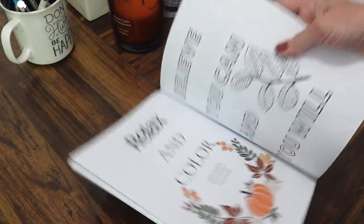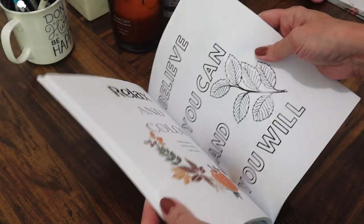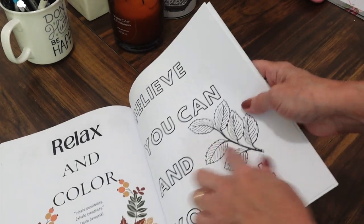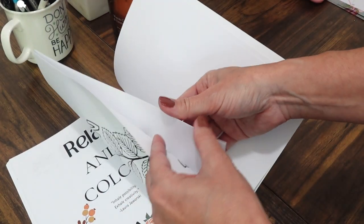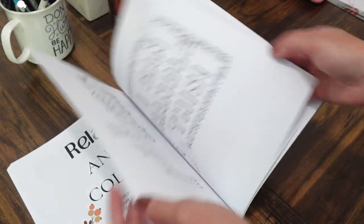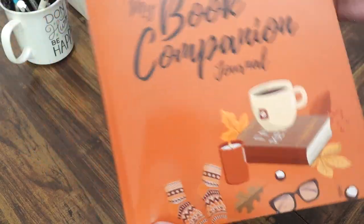Finally, there are relax-and-color pages. Sometimes we just have to sit in our story and not write — this gives you a relaxing thing to do. You can color before you write, after you write, or while you're thinking about your story. It's not many pages, but enough to unwind.